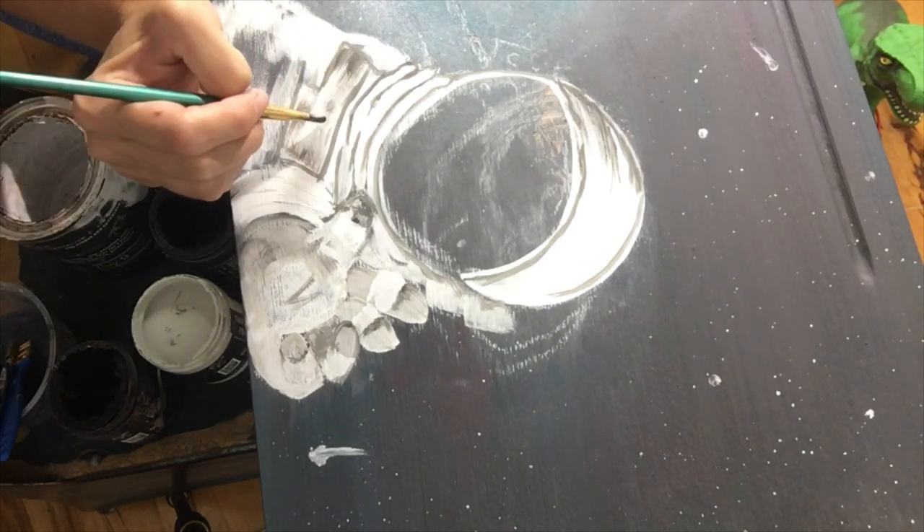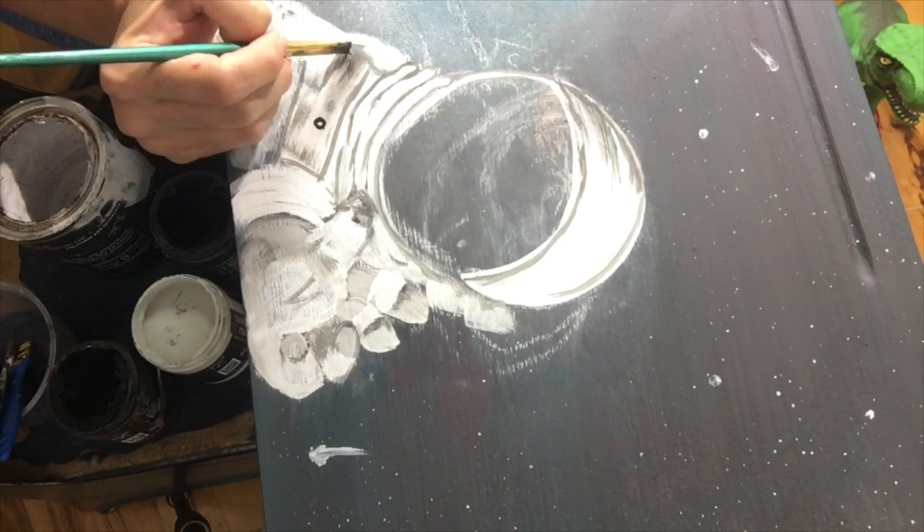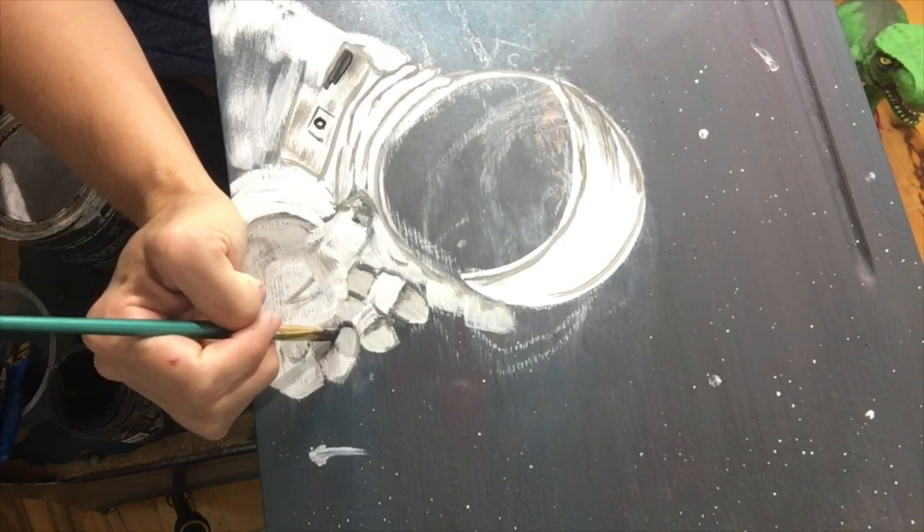The final step will be to add a layer of epoxy to the top so that there will be a smooth writing surface once again.